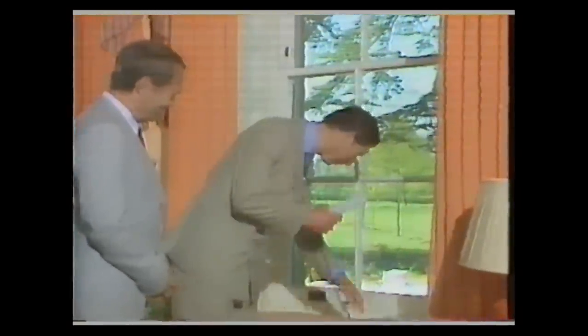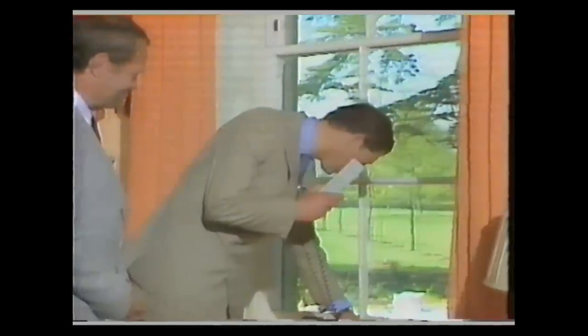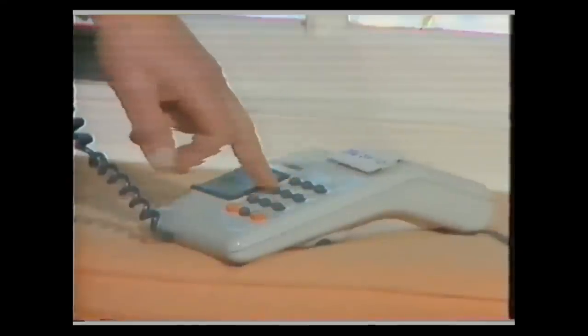If you'd care to ring the number on this telephone here, hopefully you should find Judith on the other end. Do you think so? Yes, with any luck. 0... 3... 6... It is a local call, so it shouldn't run up a bill too much.